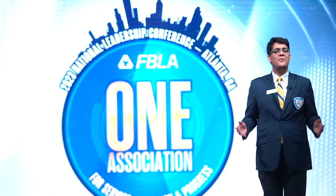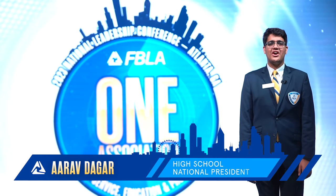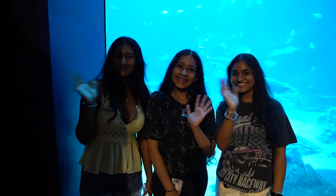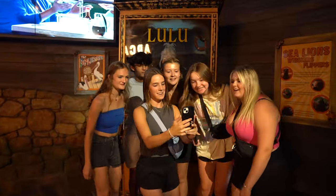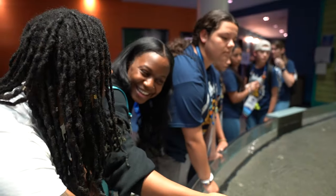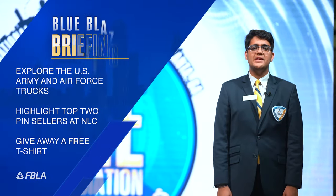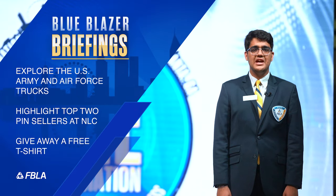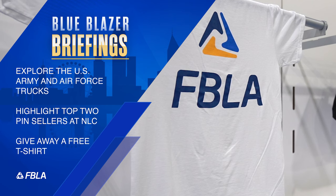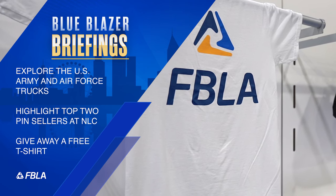Hello again, FBLA, and welcome back to the Blue Blazer Briefings. I'm Aravdagar, your high school national president. We had a memorable time last night at the Georgia Aquarium. I hope you all had a chance to get an up-close look at the exhibits and have some fun. On today's episode, we are going to explore the U.S. Army and Air Force trucks, check out some of the best pins to trade, and we're also bringing back some FBLA magic and giving away a free NLC t-shirt. The hint is ahead.